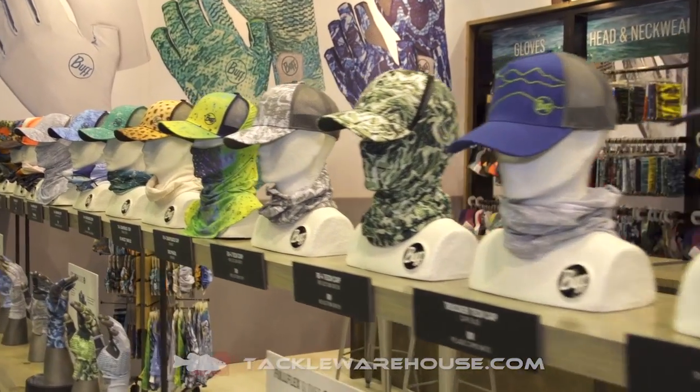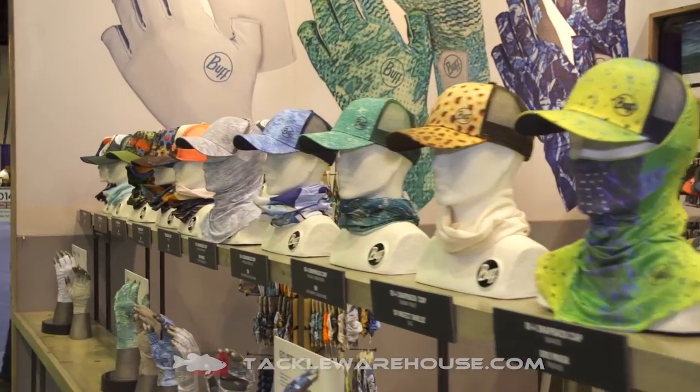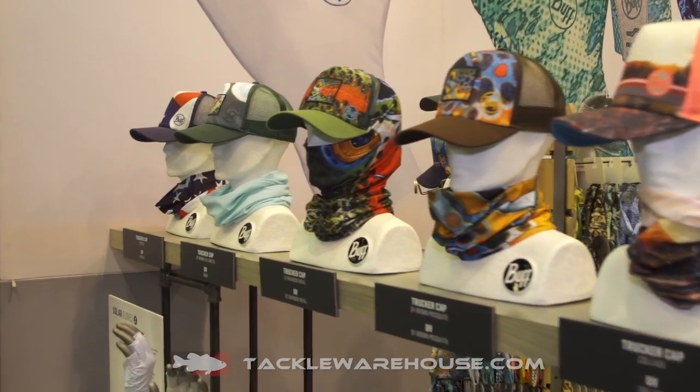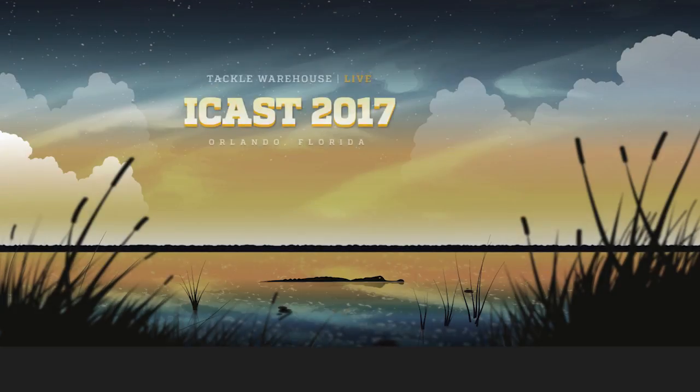They come both in snapback design and there's a fitted cap as well — our 10-4 tech cap. You can mix and match these with Buff products, arm sleeves, and gloves, and you can find any flavor that fits your style. You can find them at Tackle Warehouse in spring 2018.